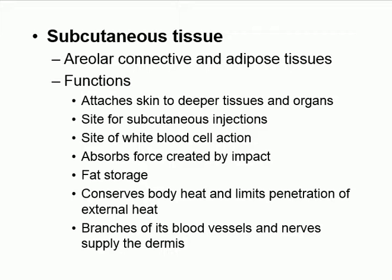Below the dermis is the subcutaneous tissue, also called the hypodermis. The dermis contains glands — sweat glands and sebaceous glands — hair follicles, plus blood vessels and nerves. The subcutaneous tissue contains fat, blood vessels, and nerves. Remember the sequence: stratum basale at the base, stratum corneum at the top. The subcutaneous tissue is the same as the hypodermis.